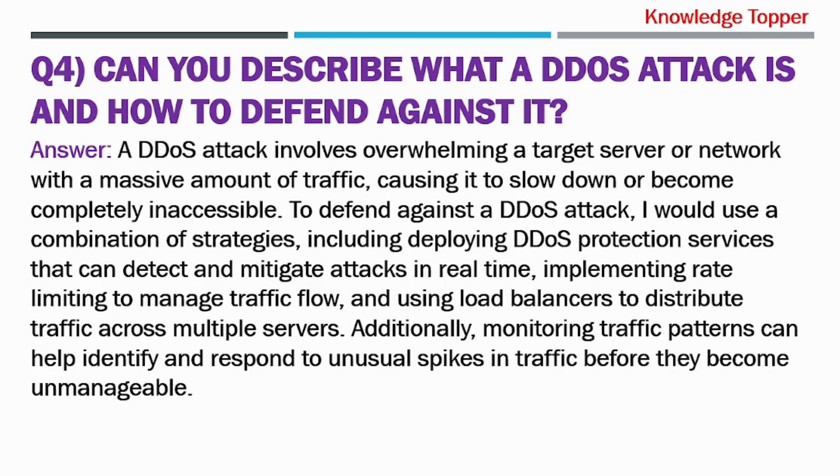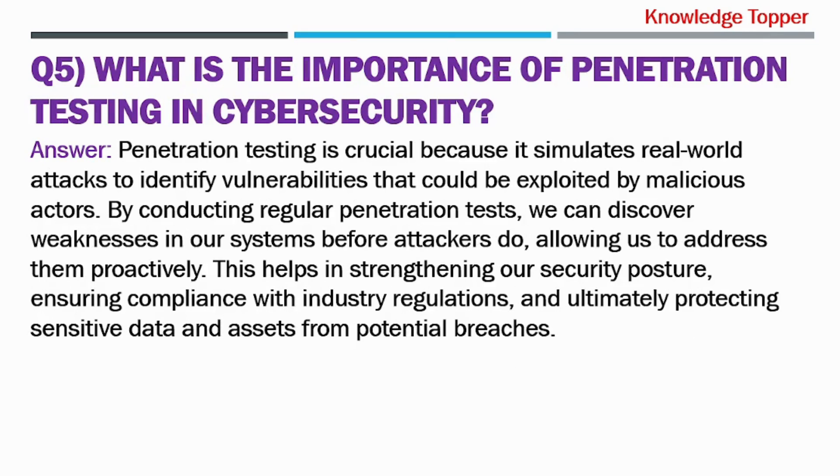A DDoS attack involves overwhelming a target server or network with a massive amount of traffic, causing it to slow down or become completely inaccessible. To defend against a DDoS attack, I would use a combination of strategies, including deploying DDoS protection services that can detect and mitigate attacks in real-time, implementing rate-limiting to manage traffic flow, and using load balancers to distribute traffic across multiple servers. Additionally, monitoring traffic patterns can help identify and respond to unusual spikes in traffic before they become unmanageable.